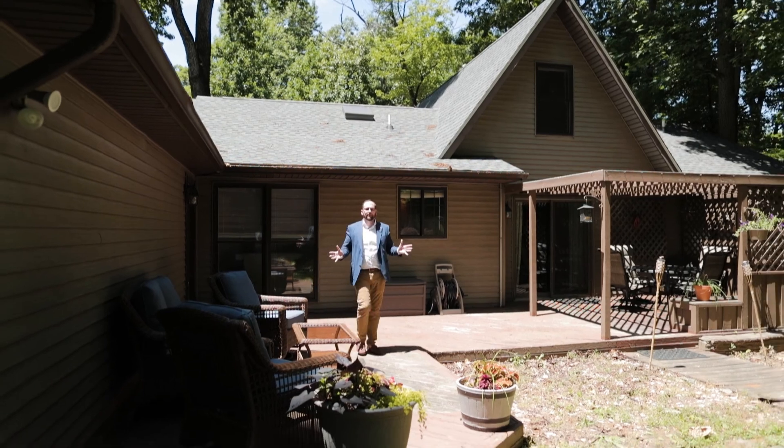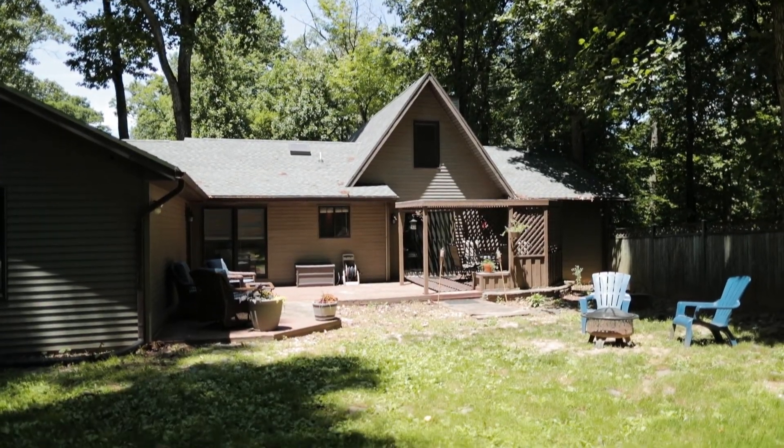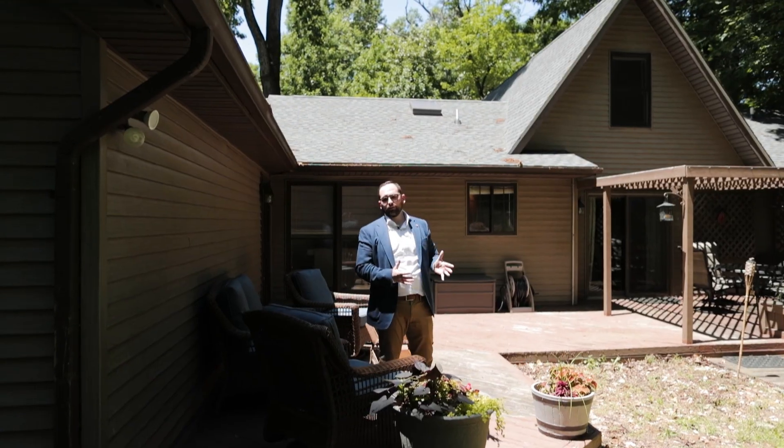As you come out into the backyard, you'll notice how private and secluded it feels, and also a perfect setup for entertaining and grilling with friends or family.